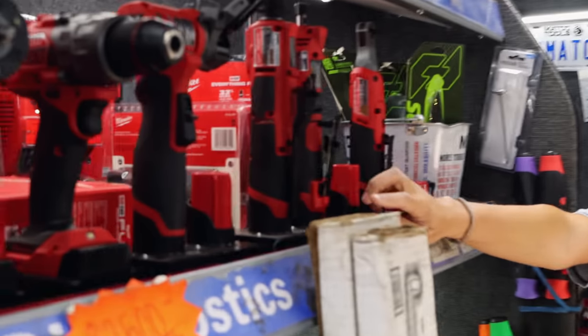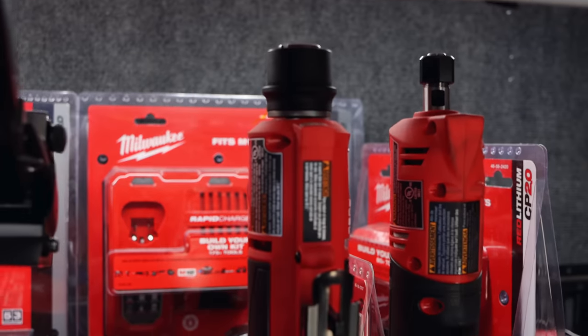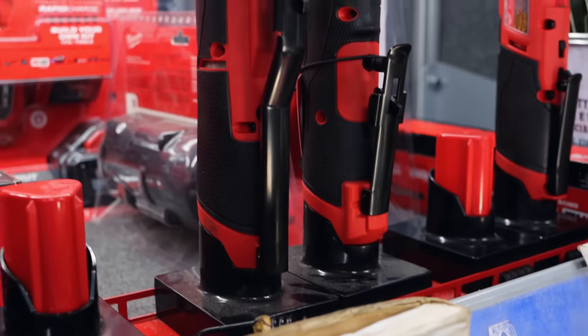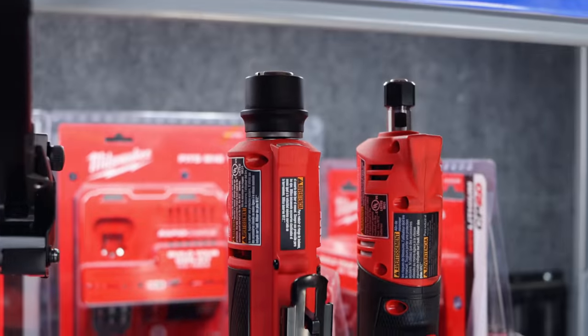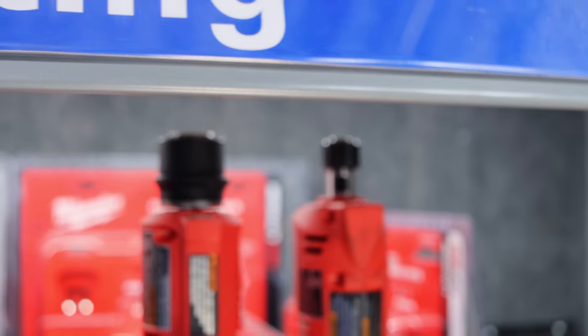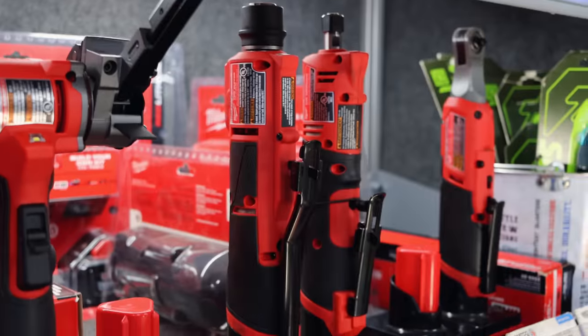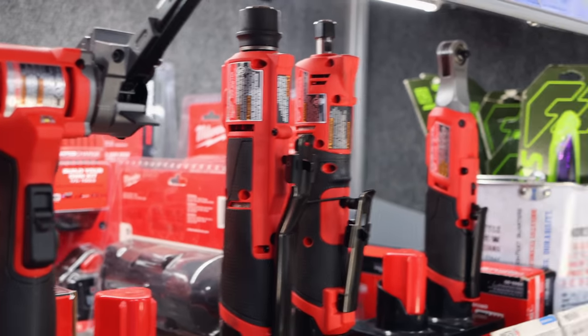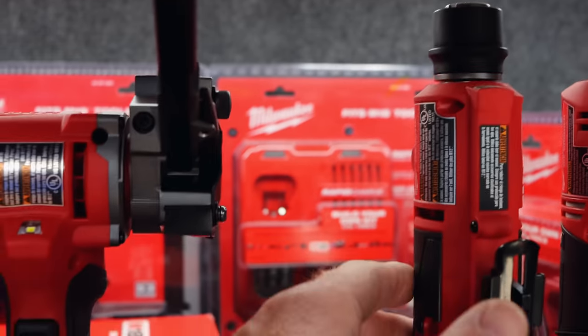People get these confused — you have your tire buffer and then you have your die grinder. The only reason I know the difference is because I took them out of the box. One's got a big hole and one's got a little hole. They don't understand the difference, like what they're going to do with each one. That's pretty cool that they got a wireless tire buffer.